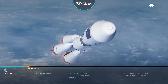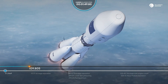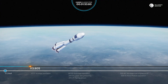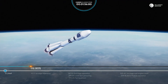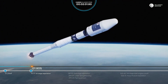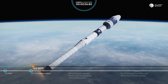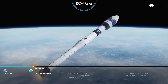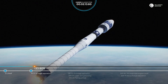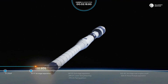90 seconds from liftoff, all parameters of the launch vehicle are nominal. We're about to separate the strap-on boosters — pitch, yaw, and roll parameters are nominal. Separation of the strap-on boosters confirmed. Separation of the first stage confirmed. The second stage motor parameters are nominal, about 140 seconds into flight.